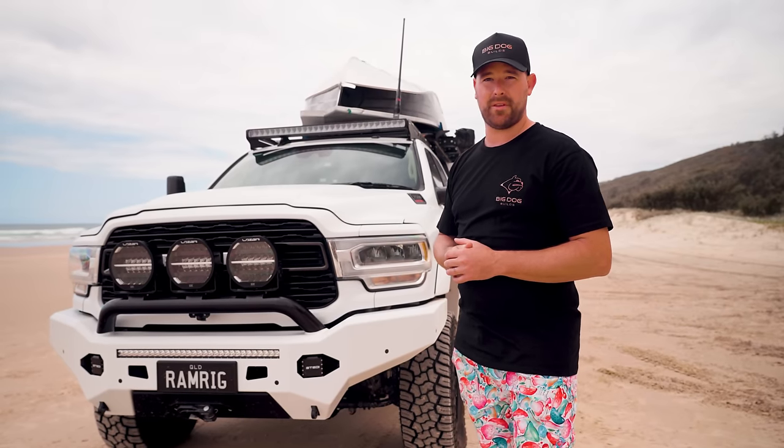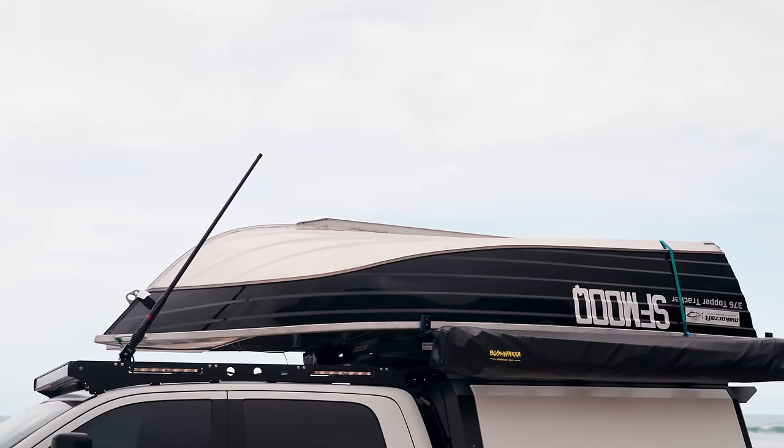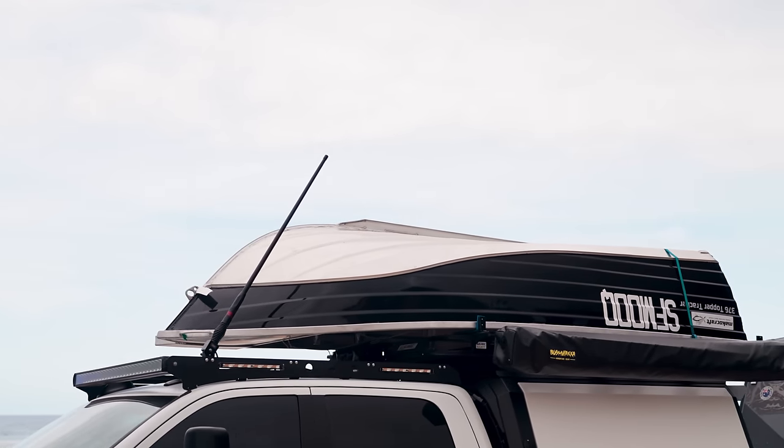It's got the GME UHF on the folding bracket. The beauty of the Big Dog rack with the T-slot channels is that you can simply add things like max tracks, solar panels, or whatever combination you like.